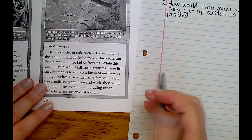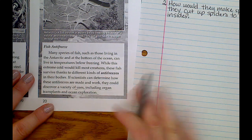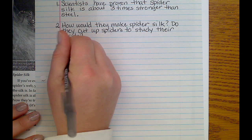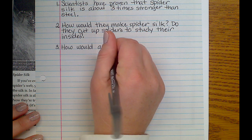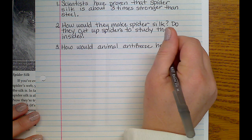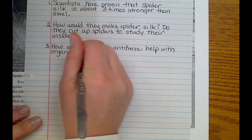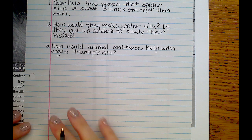This is the one part I actually have a question about. It says if scientists can determine how these antifreezes are made and work, they could discover a variety of uses including organ transplants and ocean exploration. How would knowing how to keep something from freezing help with organ transplants? How would animal antifreeze help with that? I just don't know — they don't really say. I'll have to look some of this stuff up.